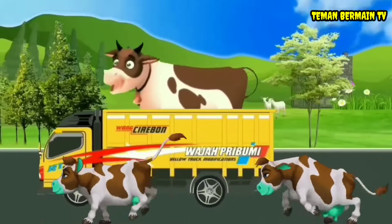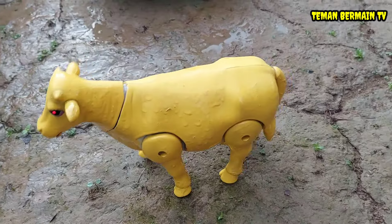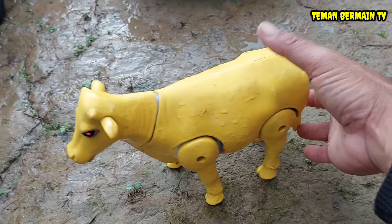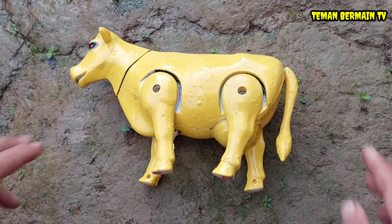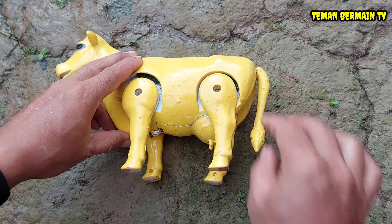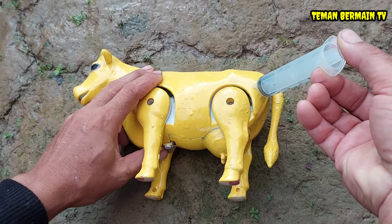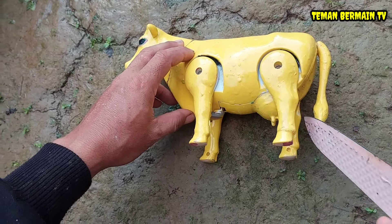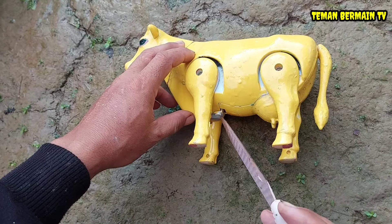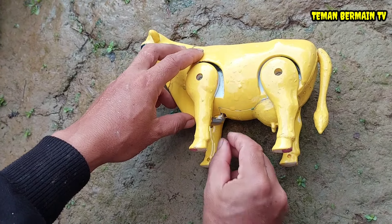Sapinya berwarna kuning, besar sekali perutnya teman-teman! Kayaknya ini sapinya mau melahirkan. Ayo kita bantu operasi sesar dulu teman-teman. Terlebih dahulu kita suntik bius dulu ya agar sapinya kalau dioperasi sesar tidak sakit. Ayo kita bantu, kita operasi sesar dulu!